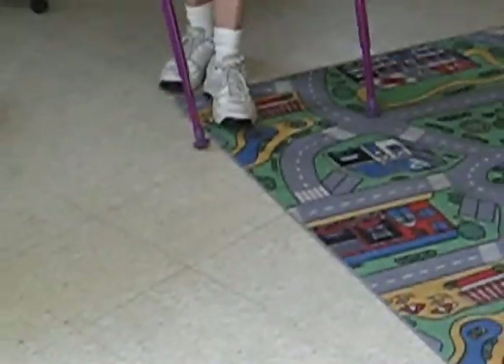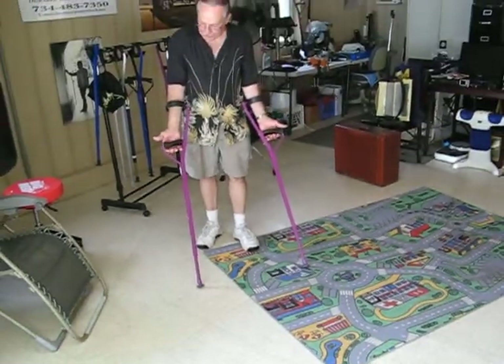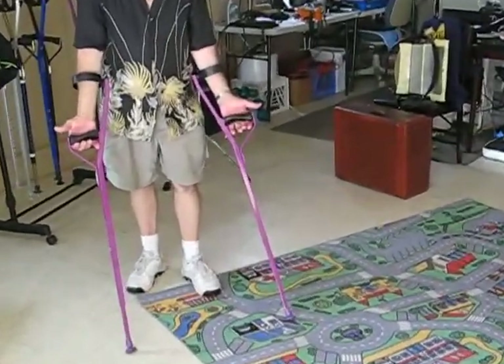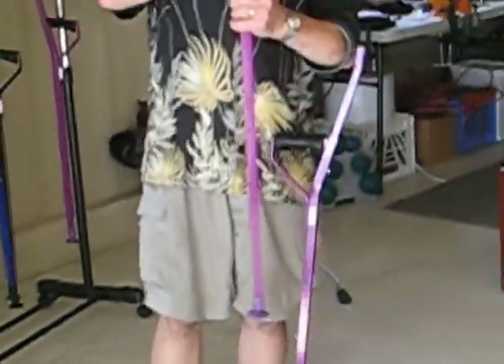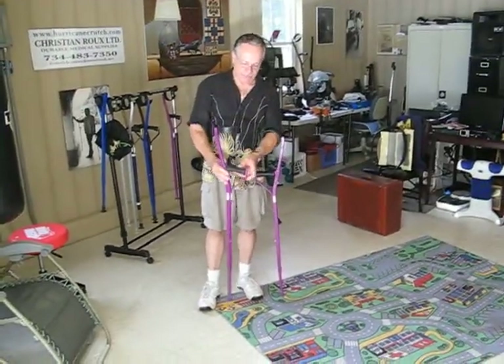Another feature: these crutches have ergonomic hand grips on the right and on the left hand. The handle is tilted downward to prevent inflammation in the tendons.